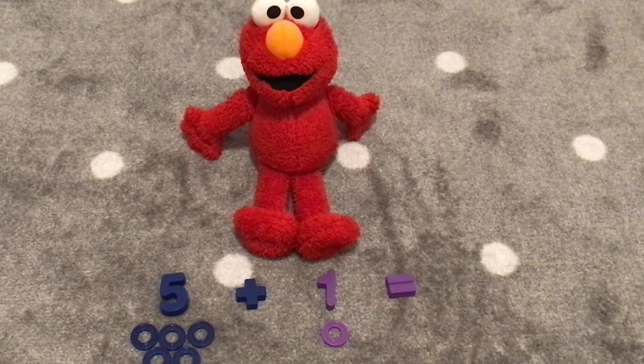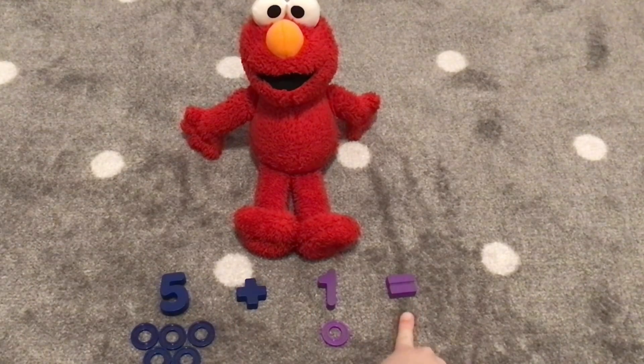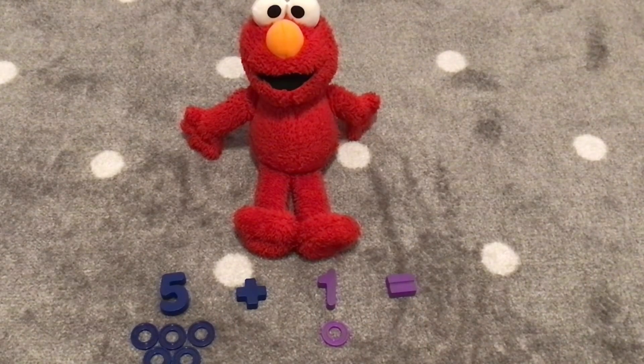Elmo, we have the number five, and we are going to add it with the number one. Five plus one equals? Let's see what it equals. We'll count the rings under the numbers.